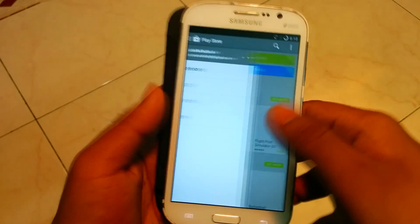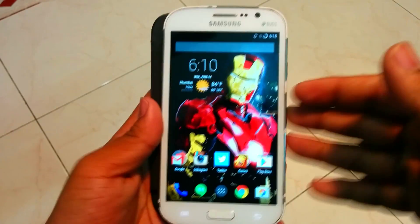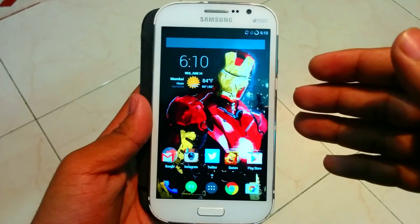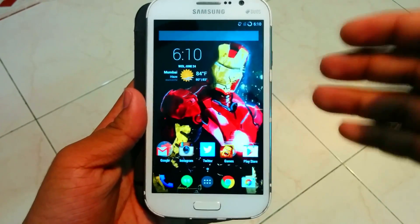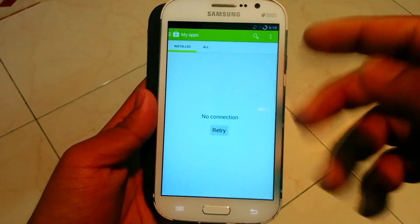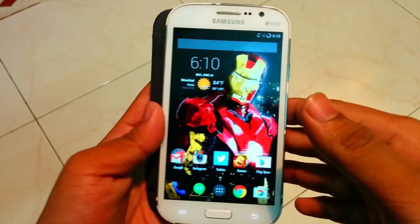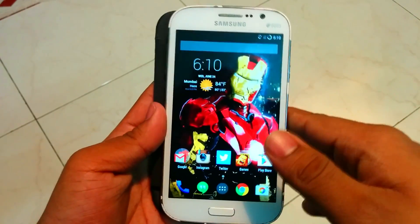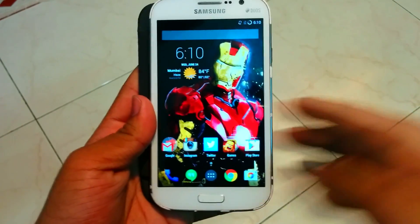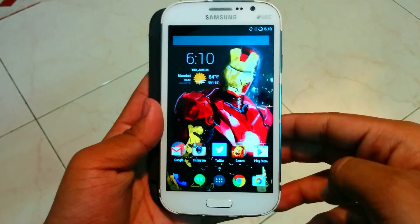It will revert to a previous version of the Play Store, not the latest, but that's fine. If you're also getting this message, try this method — it's pretty easy. The only trade-off is you won't have the latest version of the Play Store, but you will stop getting the 'Unfortunately Play Services has stopped' messages. Thanks for watching — let me know in the comments if it helped, and I'll see you in the next one.